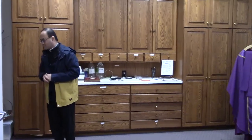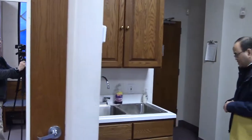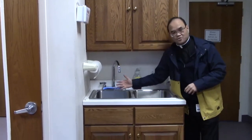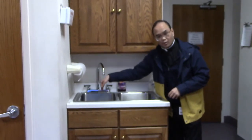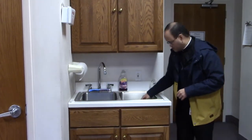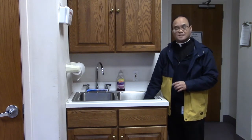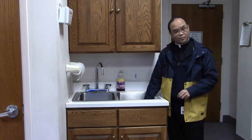Let me show you this sink over here. This is not just a regular sink. In every Catholic church, you usually have two sinks. You have a regular sink where you would wash your hands and where anything disposed goes into the sewage. There is another special sink next to it called a sacrarium — a sacrarium. This special sink does not empty into the sewage; it empties into the ground.